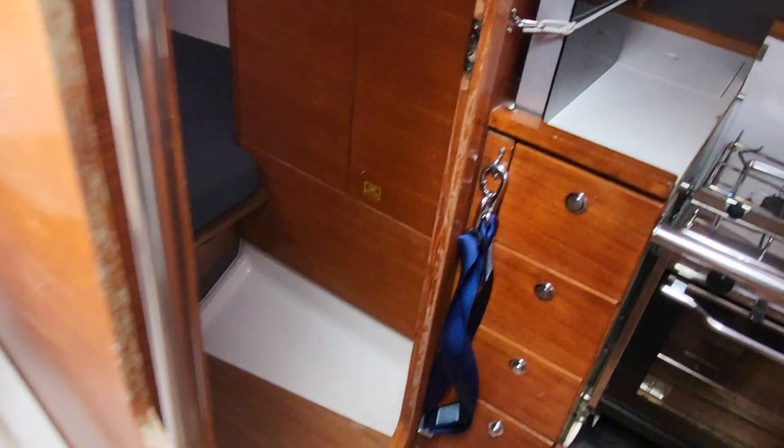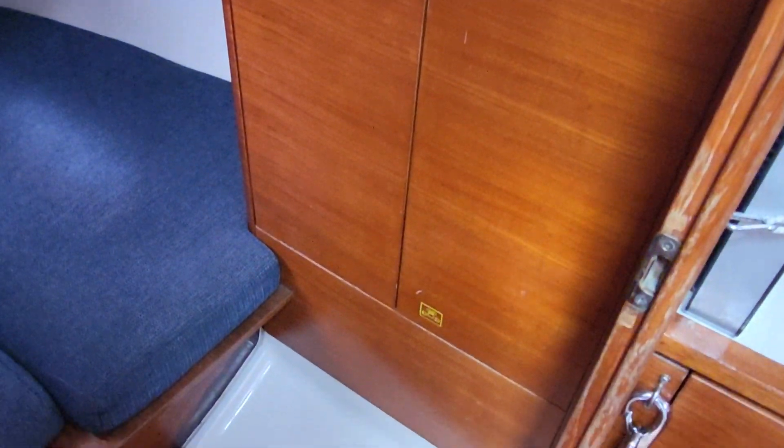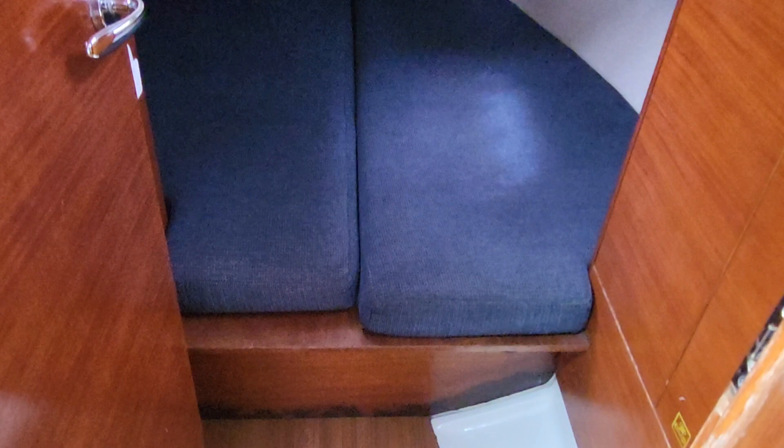If I come past the companionway and go to the port side, we have the same on the port side — again a good size double cabin, and again the wardrobe to the side, everything looking very good.